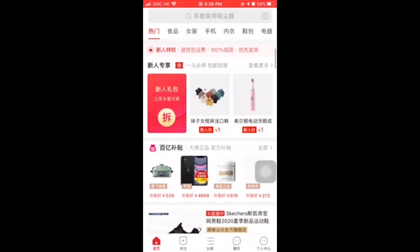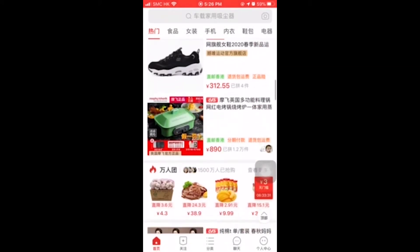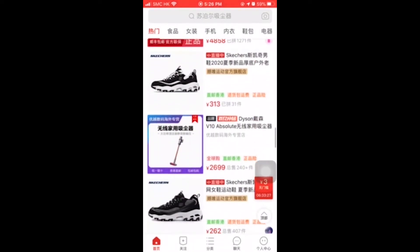When you open the Pinduoduo app, it might look like it has a million things going on. But once you learn the basics, it unlocks so much fun in shopping. So here are the four things to help you shop in Pinduoduo like a pro.